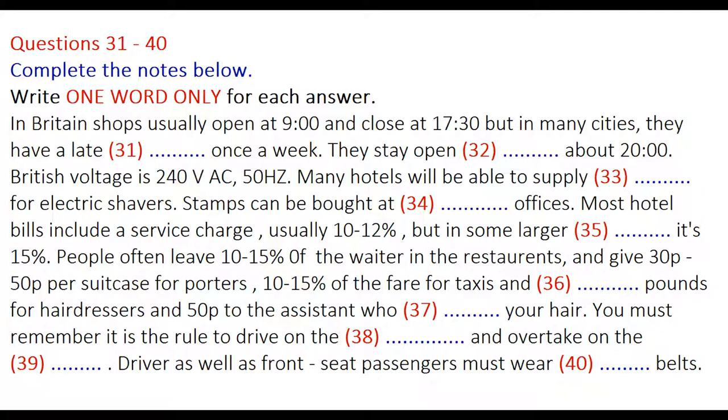Now let's turn to shopping. In general, shops open at 9 o'clock in the morning and close at 5.30 in the afternoon. In country towns and quieter suburbs, smaller shops close for an hour at lunchtime, and once a week there tends to be an early closing day when most shops shut during the afternoon.